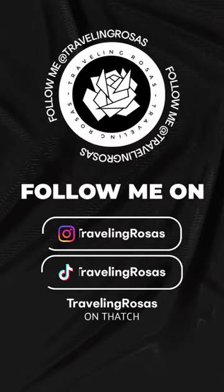For less than $50, this was worth every single penny. Our guide gave us lots of information, and I 10 out of 10 recommend this. Make sure to follow for more travel tips.